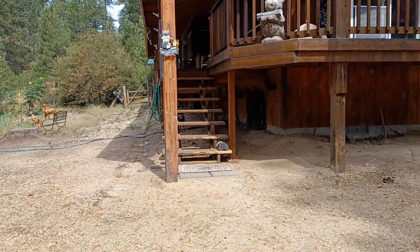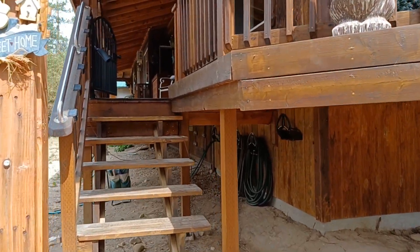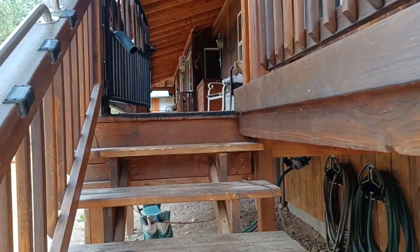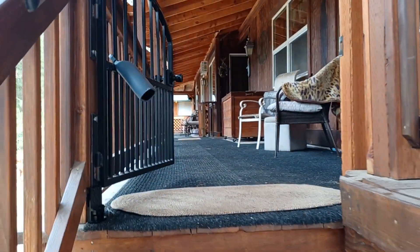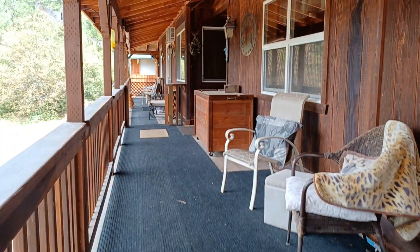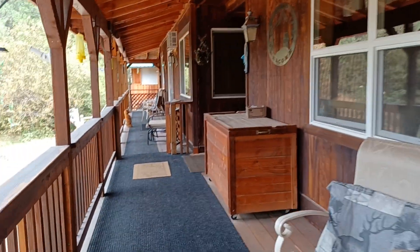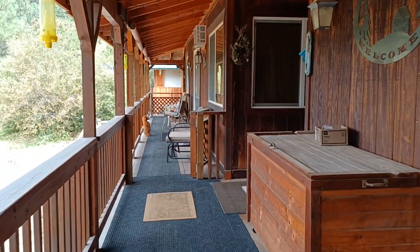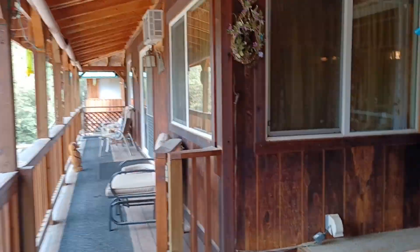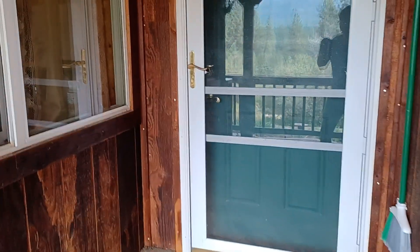We're going to go ahead and tour the inside of the home first. We come up the steps here. This full wraparound porch has got gates on it, so if you've got pets it's going to be very easy to be able to secure them — that's what the current owners have. This is the front door. I believe there are about five different entrances into this home.